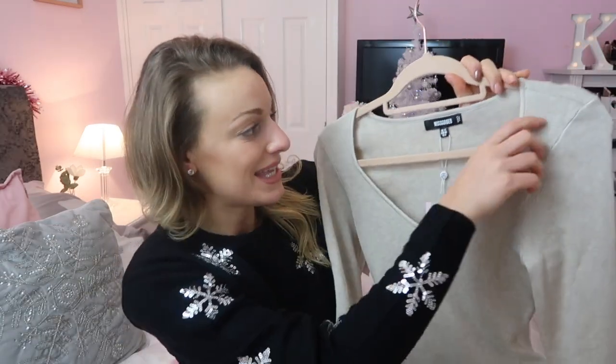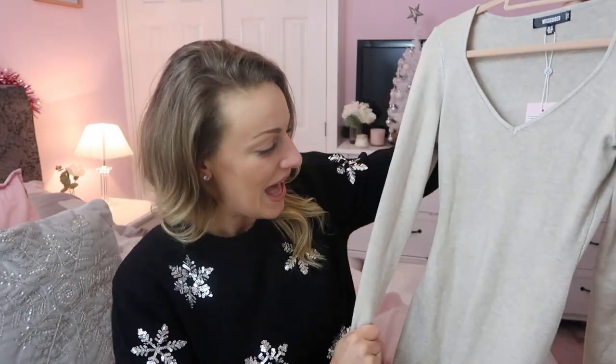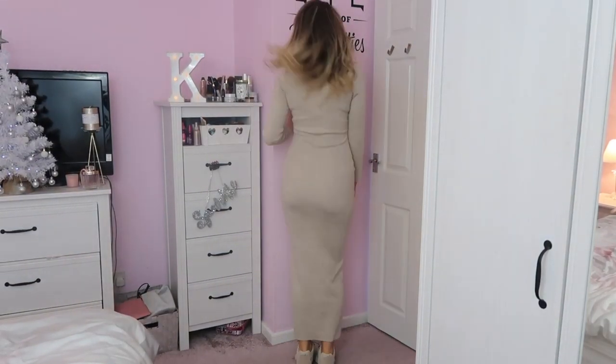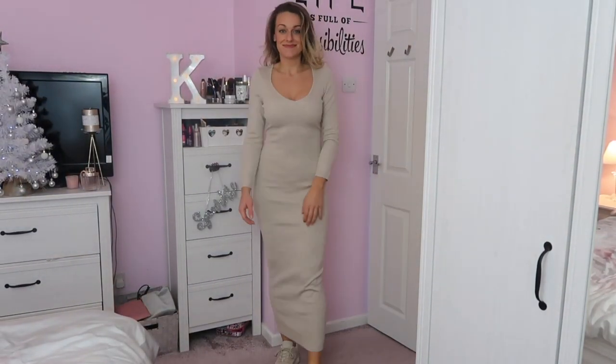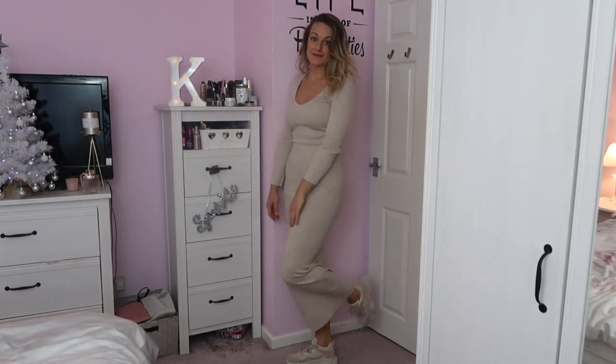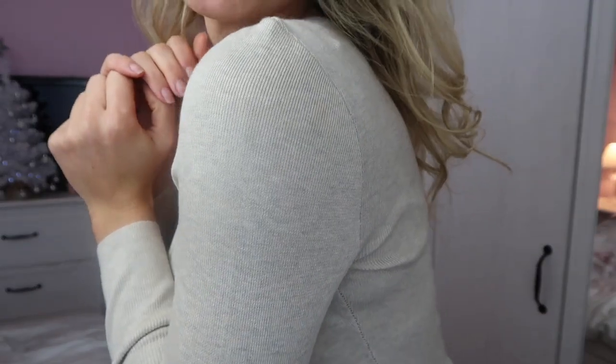Next I've got this really gorgeous nude maxi dress. It's got a little plunge on the bust area, very plain and simple. The quality and material of this dress is lovely and thick, slightly ribbed, and it's really really long — super maxi. Even being super tall I'm not sure someone shorter could manage this. I love it, it's really pretty and classy. This was £28 but I probably won't keep it as I don't know how much wear I'd get out of it.